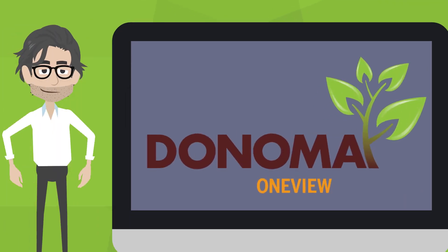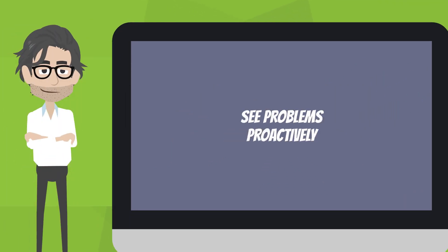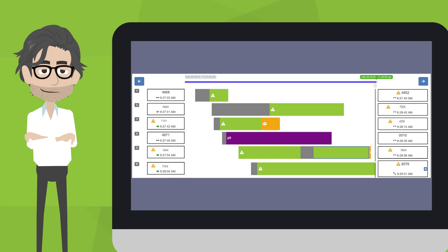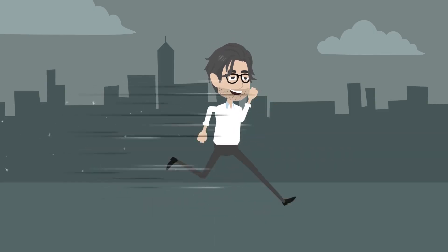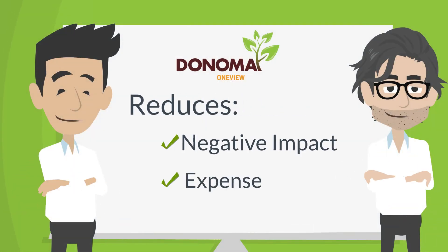With OneView, IT can see problems proactively and drill down into very specific data about a call and its lifecycle. This enables richer insight and faster response due to reduced negative impact and expense.